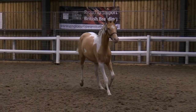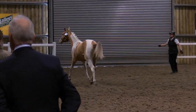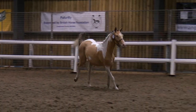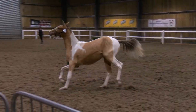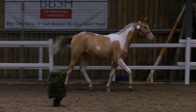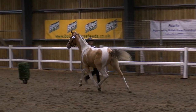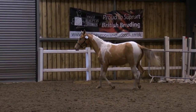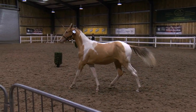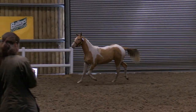Keen to get a canter going. Again looking for that nice economical coverage of the ground. It might be a nice tone of speed.